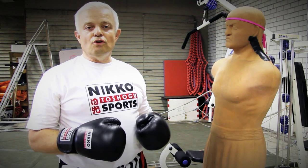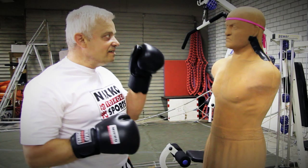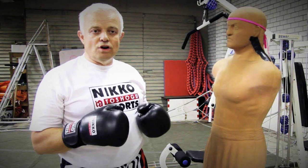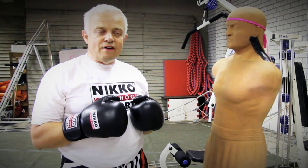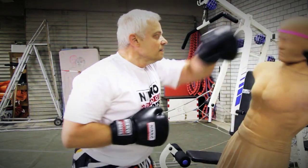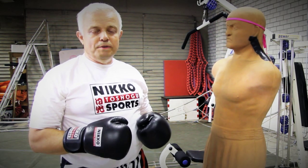I will show you a few combinations. The first combination consists of a left jab to the head, a right hook to the spleen, and a left hook to the chin. These punches should be done explicitly.